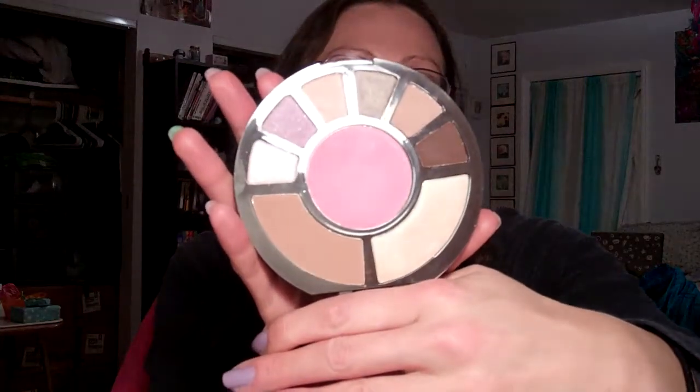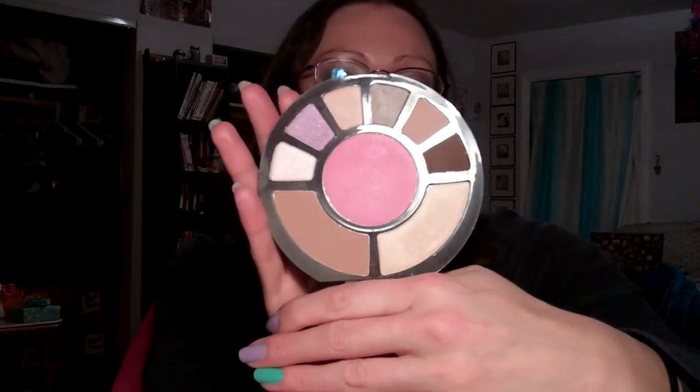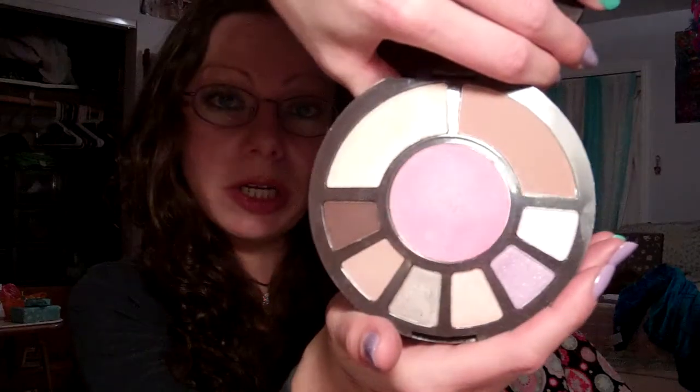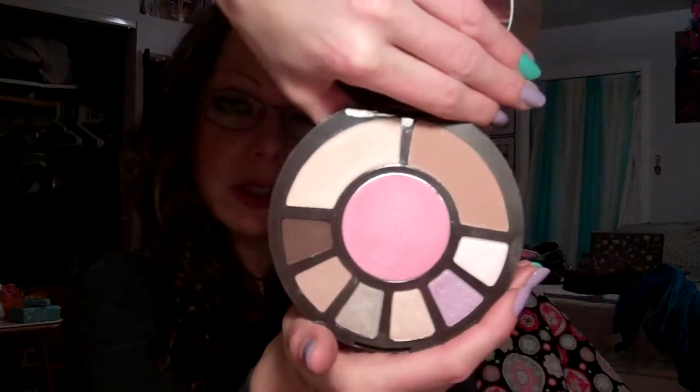She also got me the Coral Crush Tarte set, which is even more amazing. It's got blush, bronzer, highlighter, and eyeshadows, and I've used this quite a bit since she sent it to me — at least three or four times. I don't even have words for how much I enjoy the quality of these colors and shades and the way they show up on my skin.